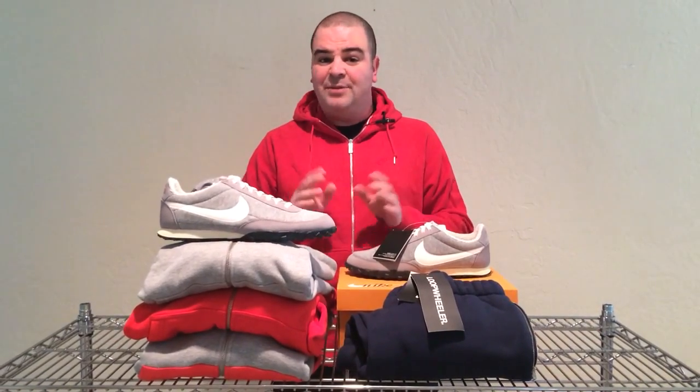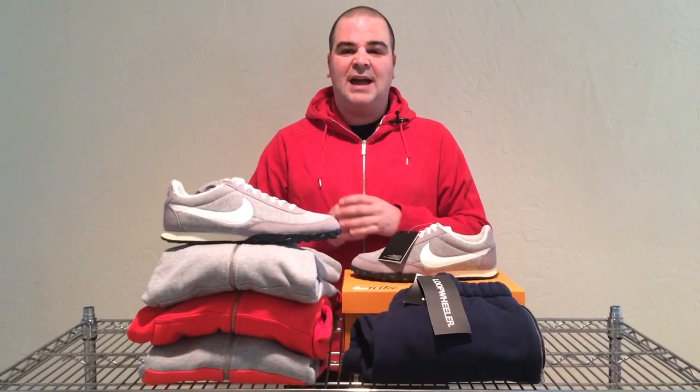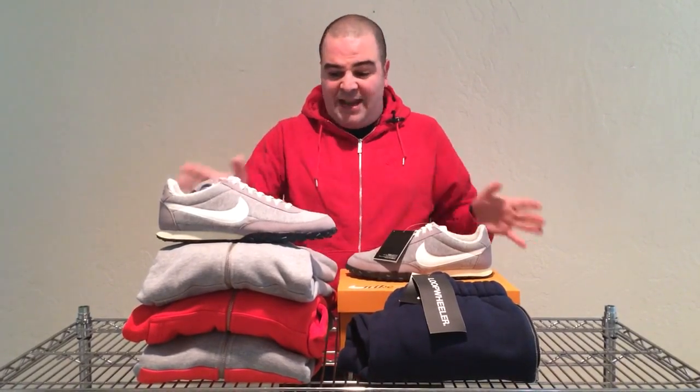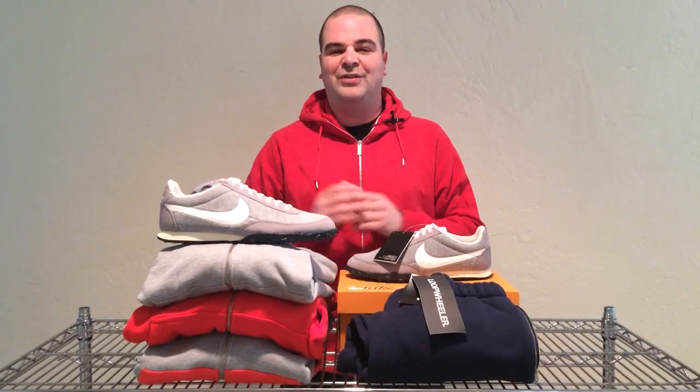Today I want to talk about a collaboration between Nike and a really cool apparel company known as Loop Wheeler. Loop Wheeler was founded in 1999, they're based out of Japan, their trademark is actually made in Japan, and the company is known for making some of the most comfortable fleece, sweatshirts, sweatpants, t-shirts, and now shoes in the whole world.